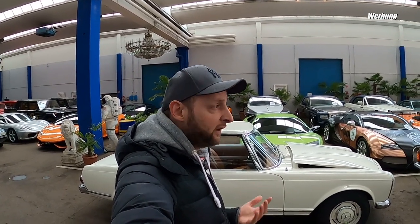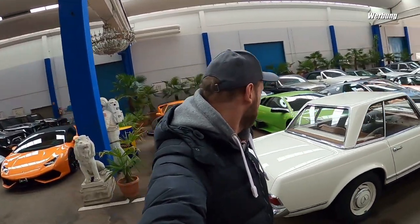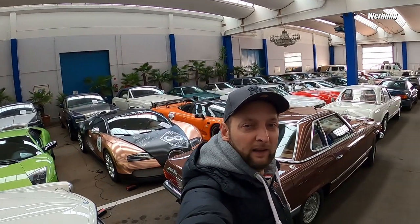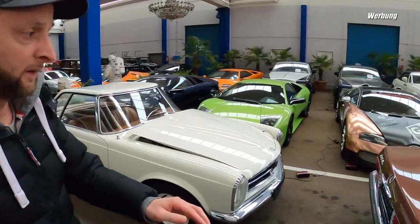Here's one of them - this is a Pagode, a W113. The W stands for Wagen, SL is for super light - some say sport light, but I say super light. Here's a very beautiful one, number 1,350. This is the model of the Pagode.